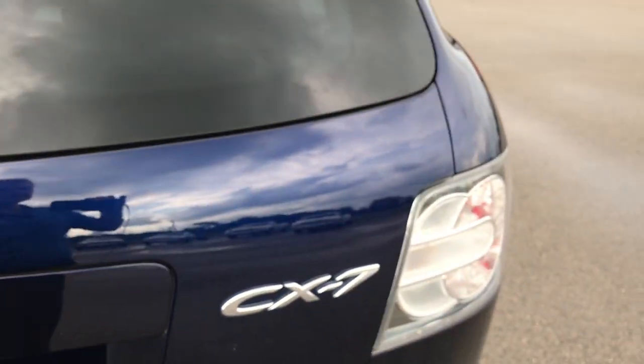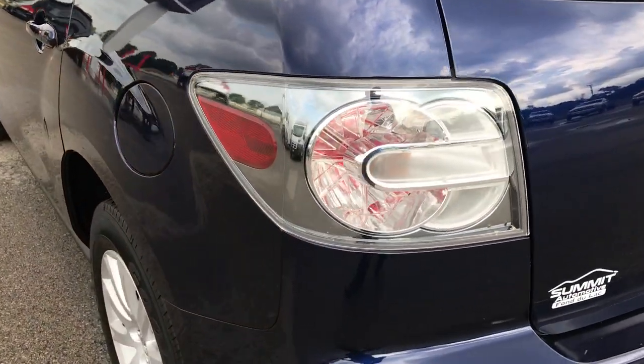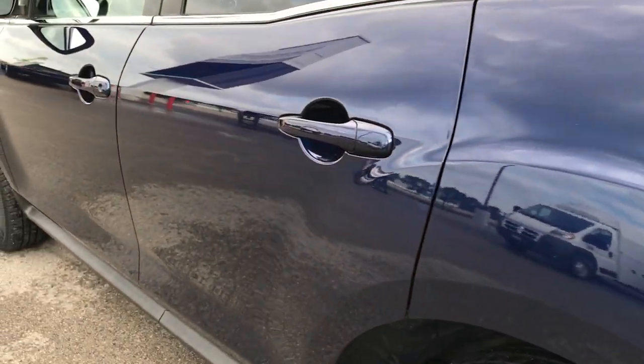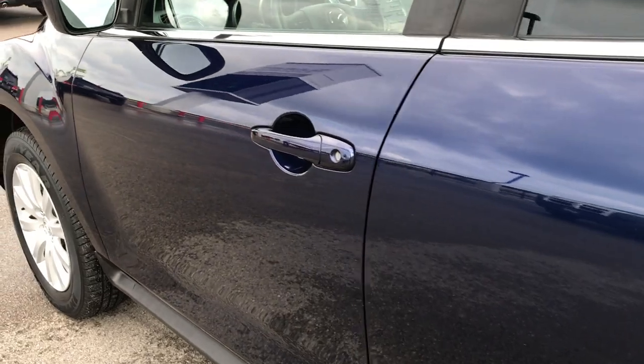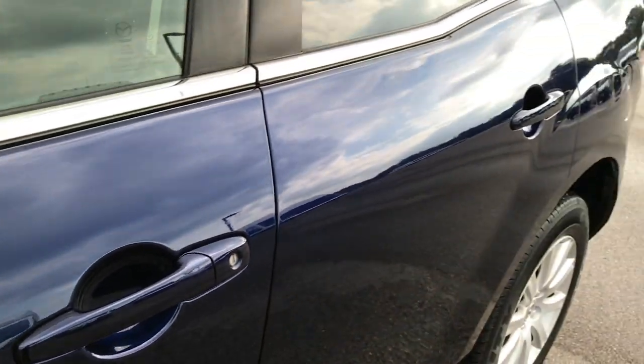This is a manual closed gate, and you can see those shocks are working really well to hold the gate up. Down this side of the vehicle is just as clean as the passenger side. You can see just how reflective and glass-like that paint is — a very, very clean vehicle.